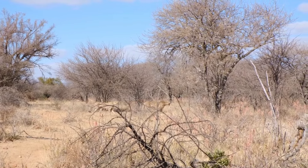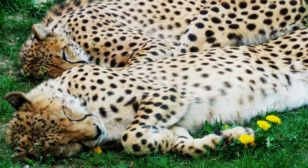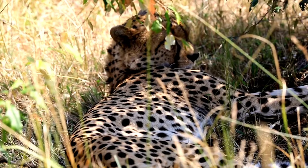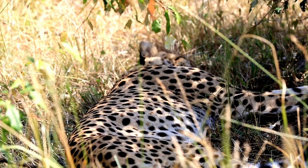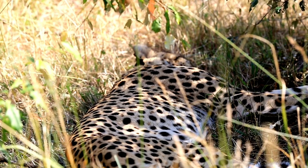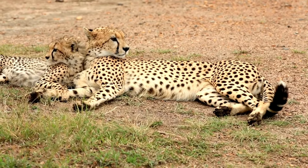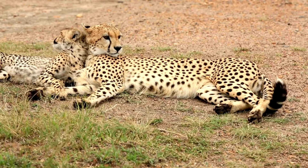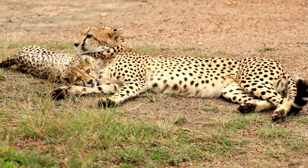So where do cheetahs sleep? Cheetahs are the ultimate wanderers — unlike other big cats, they don't settle down in one spot. Always on the move, they find cozy sleeping spots under a tree, on top of a rock, or in tall grass. Cheetahs are super alert even when sleeping, always ready to leap into action to protect themselves against large predators such as lions, hyenas, and leopards.